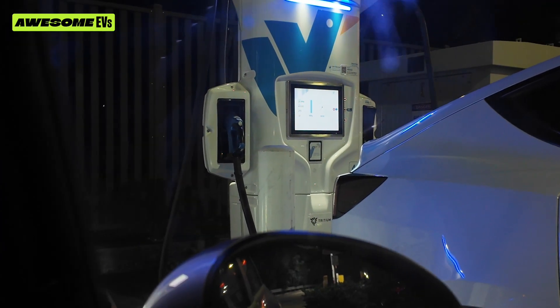I'm just looking out my window now and the Tesla's almost done charging. I don't even want to say their name anymore. 99% — does that say five kilowatts?